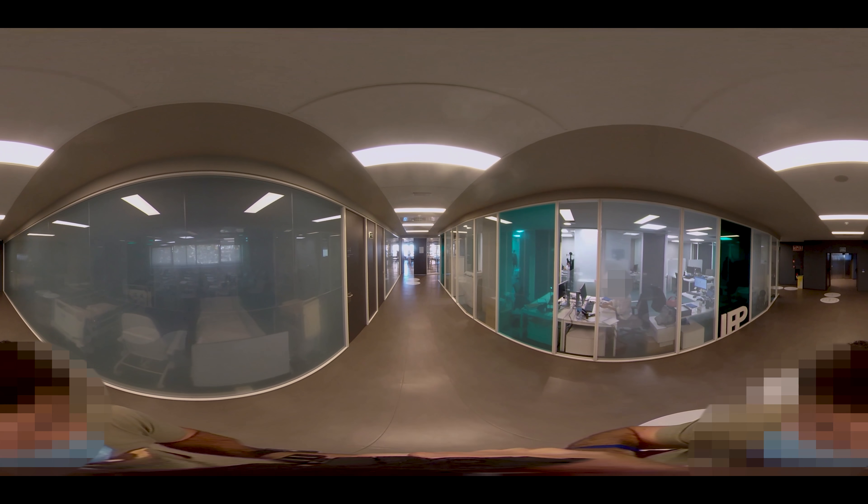On the first floor, the cafeteria space is connected to the existing terrace and the main façade. On the other floors, there are mainly classroom and work spaces for students.